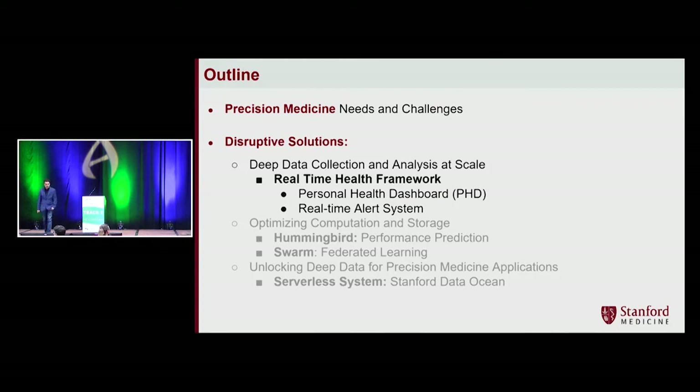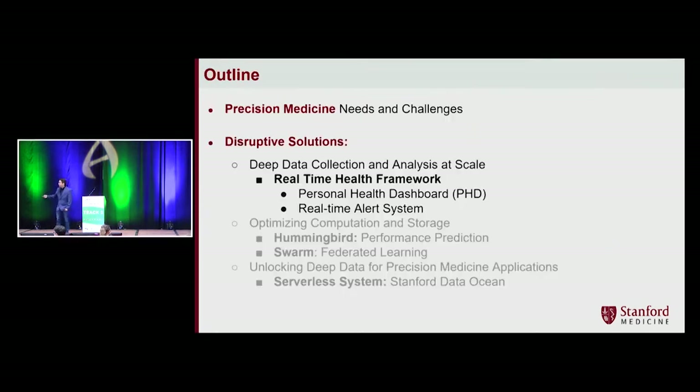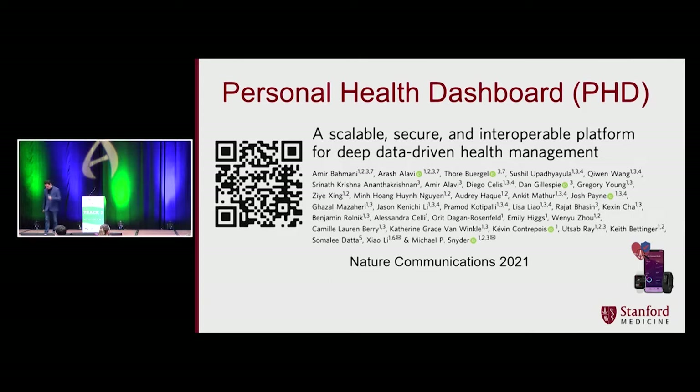Now I'm going to talk about disruptive solutions we developed at Stanford School of Medicine. The first couple are about wearable devices, then I'll talk about multi-omics and the educational system. In 2017, Mike Snyder, chair of the Department of Genetics, created an algorithm to detect Lyme disease and infectious disease. He asked if we could create a platform that could collect data from thousands of participants. The first problem was that we wanted to push PHI data to the public cloud, which was a big issue.